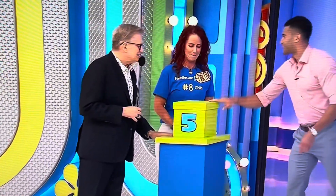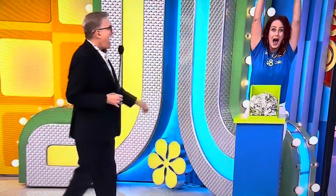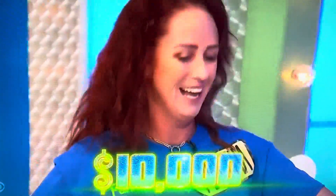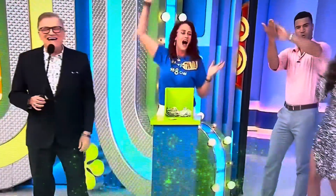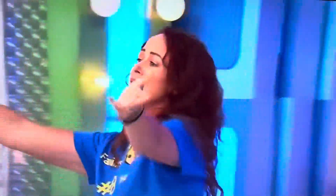I hope so — good luck! Hand here, hand here. When I say three, lift it up — ready, one, two, three. Money! $10,000! A little something for the whole family. We'll be right back, folks, don't go away. Oh my gosh, thank you! Oh my gosh, thank you!